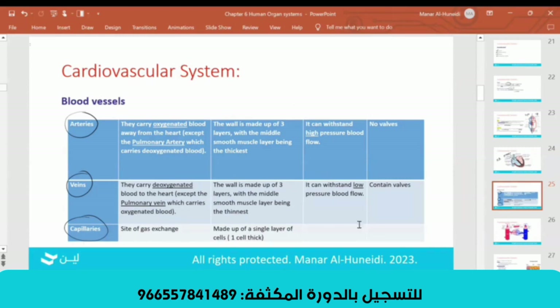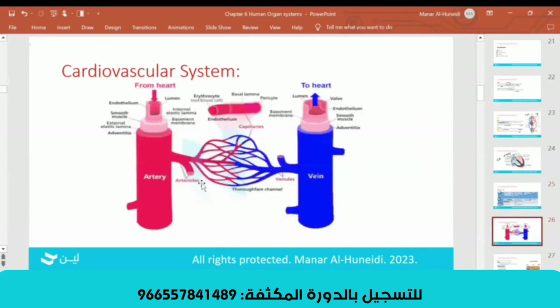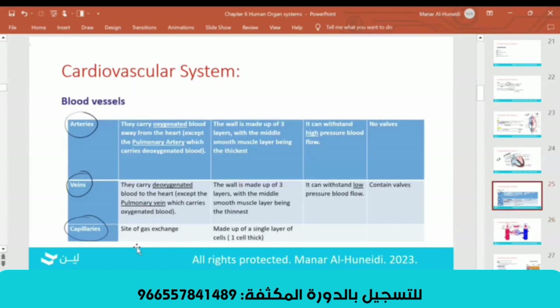And capillaries — see this figure. At any organ, you have artery, capillaries, then vein. In the capillary, gas exchange will occur. So in the tissue, the capillary will give the organ oxygen and take CO2. The vein will then carry the deoxygenated blood. So gas exchange happens in the capillaries.